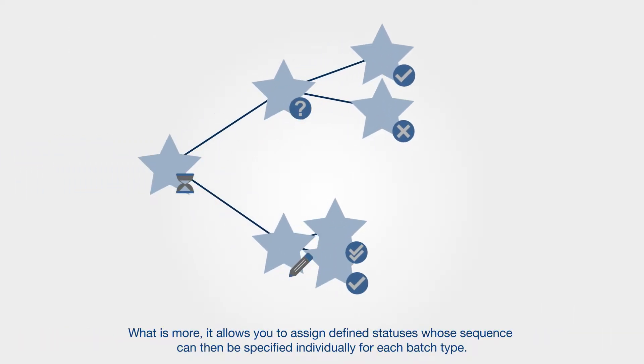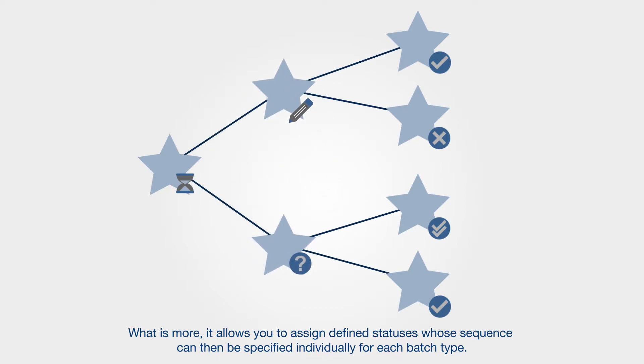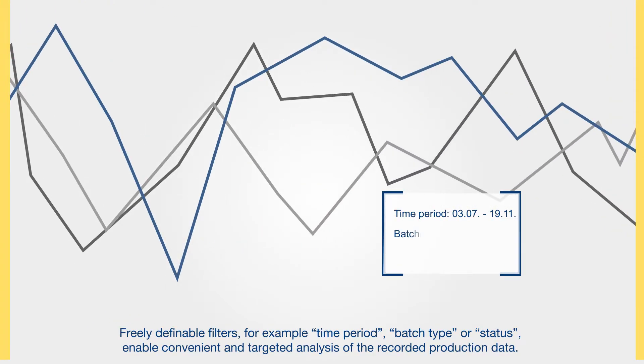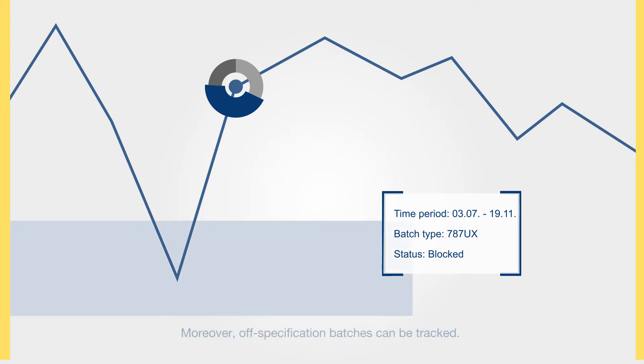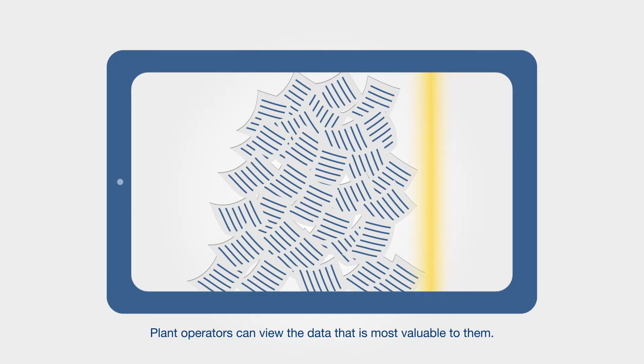What is more, it allows you to assign defined statuses whose sequence can then be specified individually for each batch type. Freely definable filters — for example time period, batch type or status — enable convenient and targeted analysis of the recorded production data. Moreover, off-specification batches can be tracked, and plant operators can view the data that is most valuable to them.